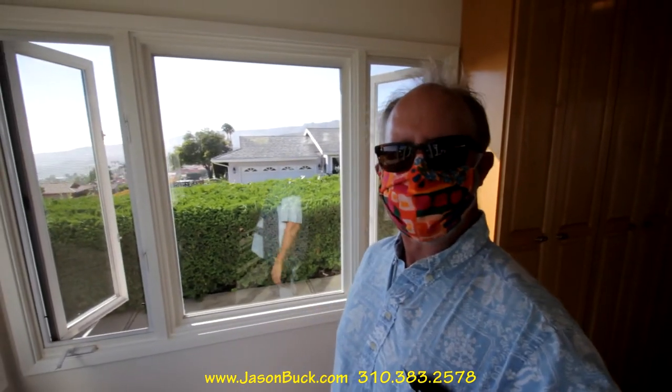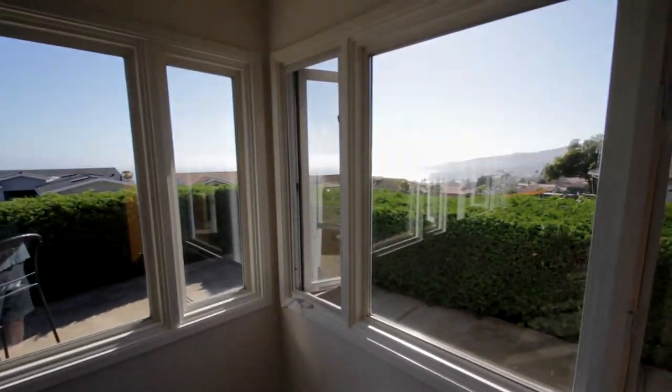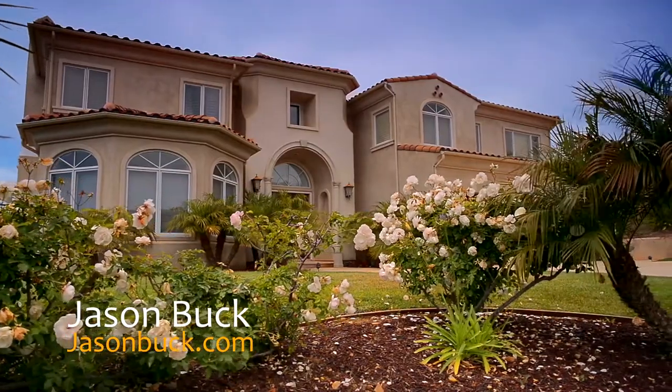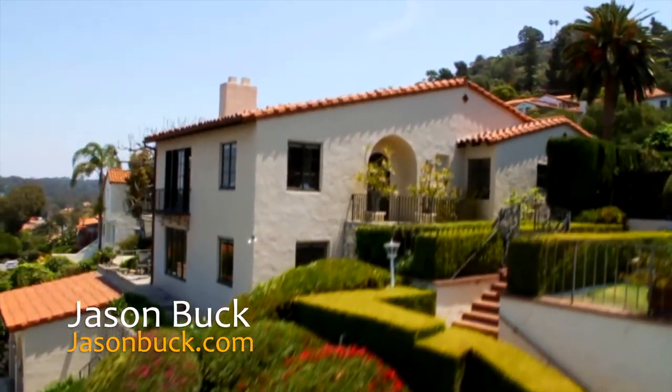If you'd like more information or to learn more about Palos Verdes, write to me — I'd be happy to help. Thanks a lot for watching. If there's a home that you want to see, please write to me. I'd be happy to show it to you. I have a lot of information that I'd be happy to share. Just give me a call or write me an email. Thanks, and make it a great day!